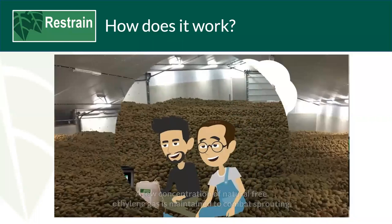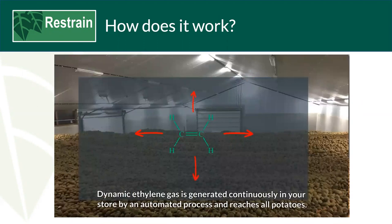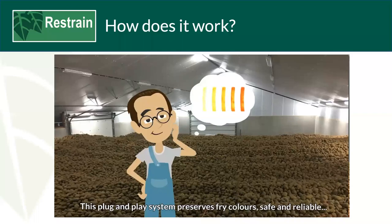As the crop cools to storage temperature, the Restrain process begins. The system is supplied with an ethylene generator and sensor. Dynamic ethylene gas is generated continuously in your store by an automated process and reaches all potatoes. The Restrain ethylene anti-germination system keeps the potatoes dormant, preventing sprouting including internal sprouting. This plug-and-play system is safe and reliable, requiring no store modifications, with less management time and cost savings.